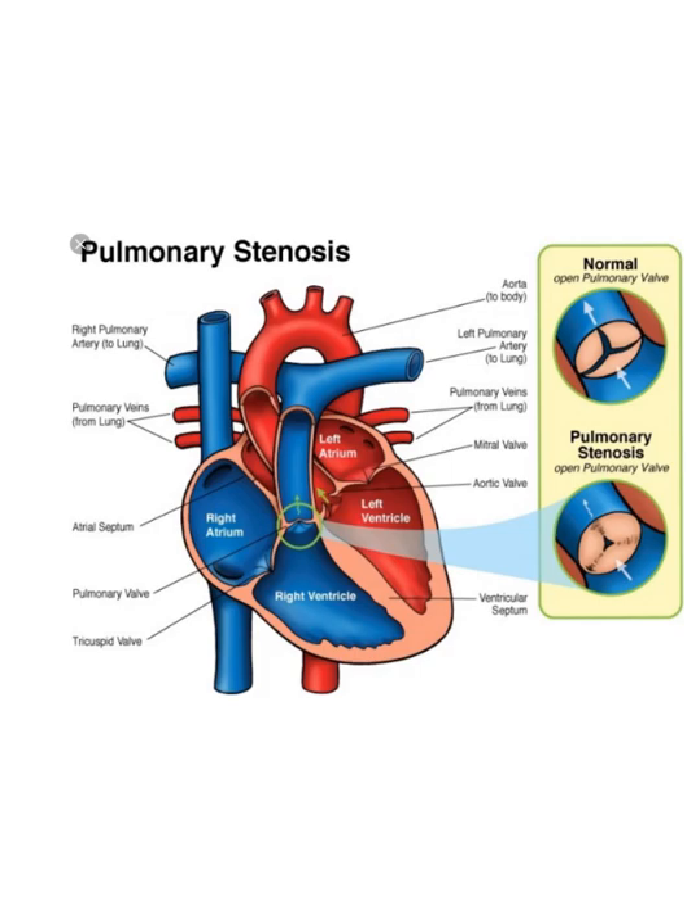I wanted to point those two out so you know. Now if you have pulmonary stenosis — whether it's pulmonary valvular stenosis, sub-pulmonary stenosis, or pulmonary valve stenosis — the RV is going to get thick. It's like a muscle: if you're making it work harder, it's going to get thicker.